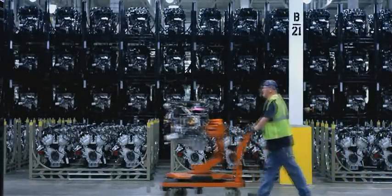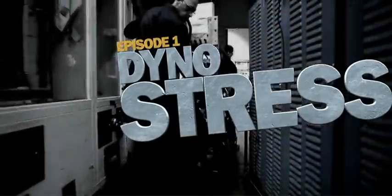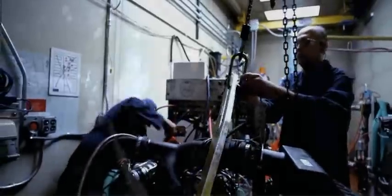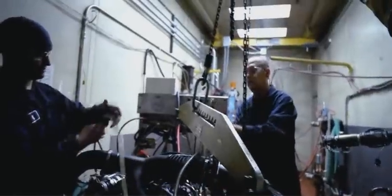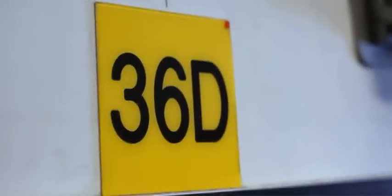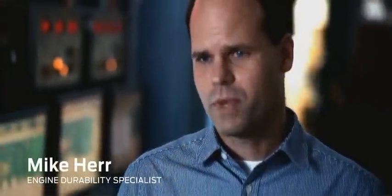Watch as we take a randomly-selected EcoBoost engine and run it through a series of grueling durability tests to prove how tough it is. Today we've got Dyno Cell Block 36D, where engineers replicate 10 years of hard use in 300 hours. We learn about how our customers use our products and then take those and crank them to the extremes.